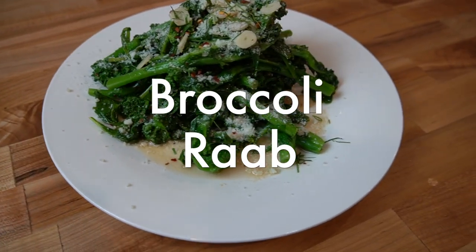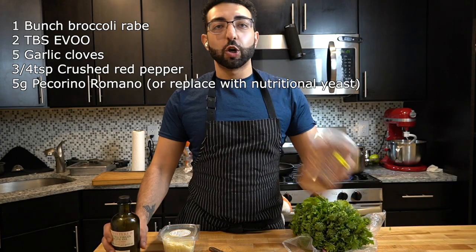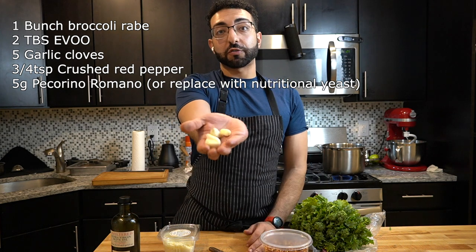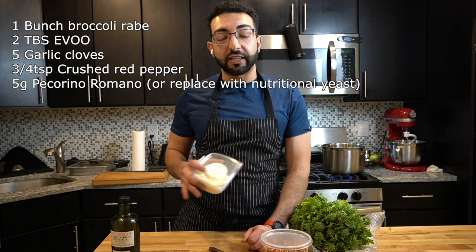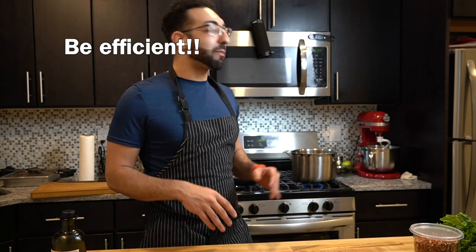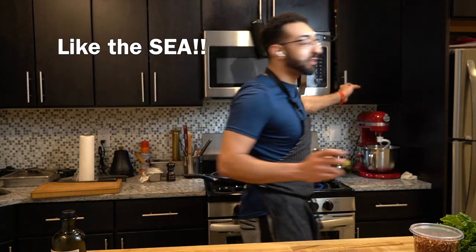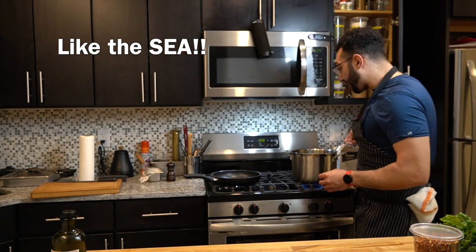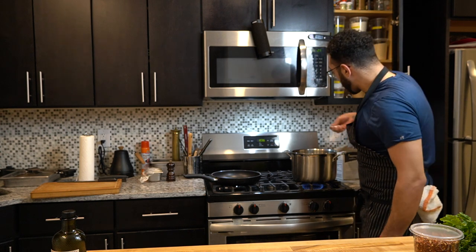For the broccoli rabe, we're going to need one bunch of broccoli rabe, extra virgin olive oil, crushed red peppers, five cloves of garlic, and some pecorino romano — this is optional; leave it out if you want to keep this completely vegan. Before we chop anything up, we want to bring a pot of water to a boil and add salt — you want it to be as salty as the sea, because that's what's going to season the broccoli rabe. While that comes up to a boil, we can chop the garlic and get everything else ready. We want pretty thin slices on the garlic.